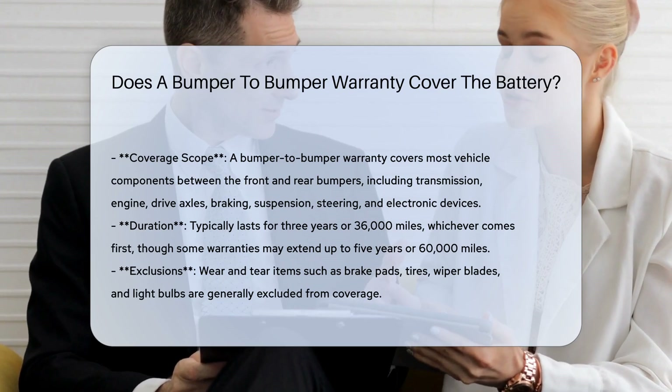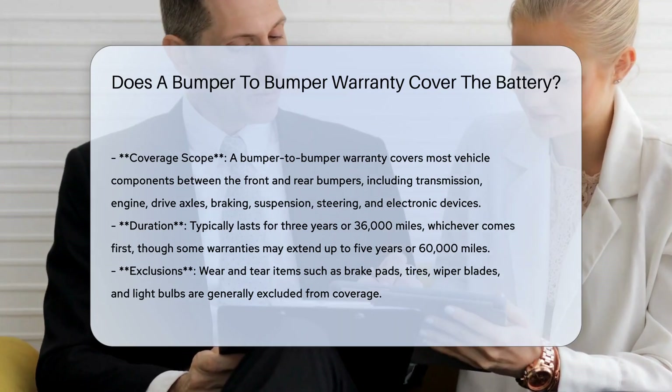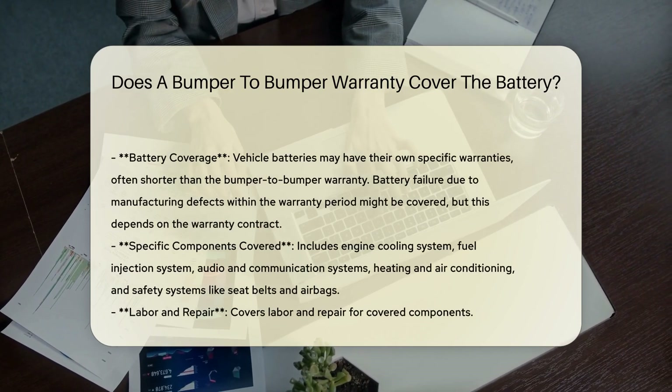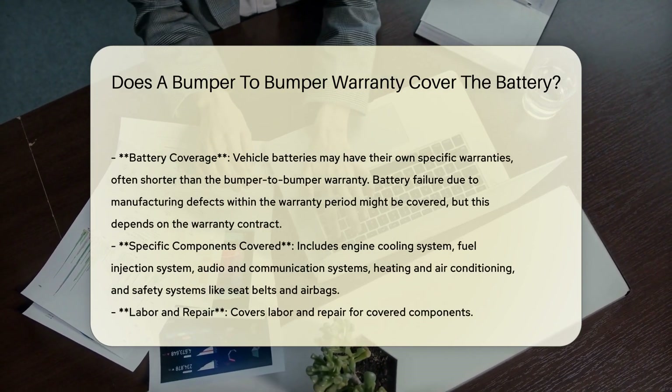However, not all components are covered under a bumper-to-bumper warranty. Wear-and-tear items such as brake pads, tires, wiper blades, and light bulbs are generally excluded.